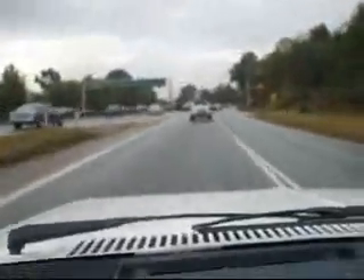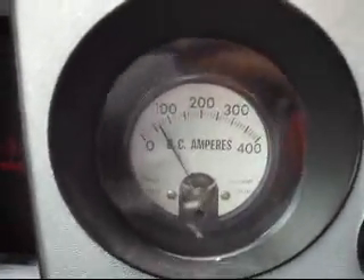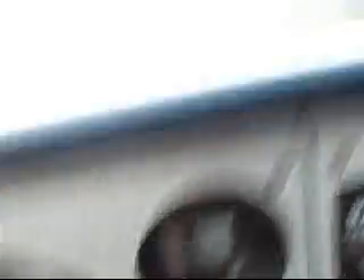We're moving right along with the traffic here. There's our amp draw — drawing about 60 amps. We've just entered North Vancouver.